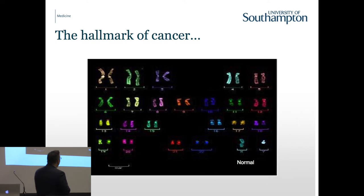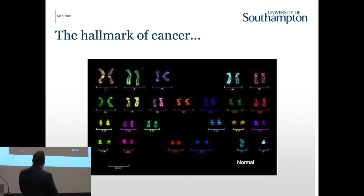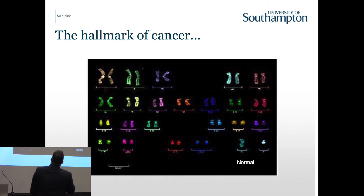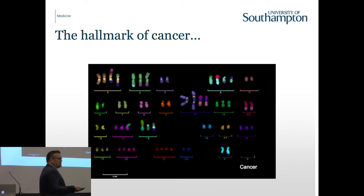Here's another karyogram - this one is male because it has an X chromosome and a Y chromosome. We've painted the chromosomes in different colours using a technique called FISH, which is used a lot in the diagnosis of human diseases. We should have two of each chromosome, the same colour, showing a normal chromosome in its appropriate number of copies. But this is the unfortunate reality of what can happen in cancer - it doesn't look quite right.